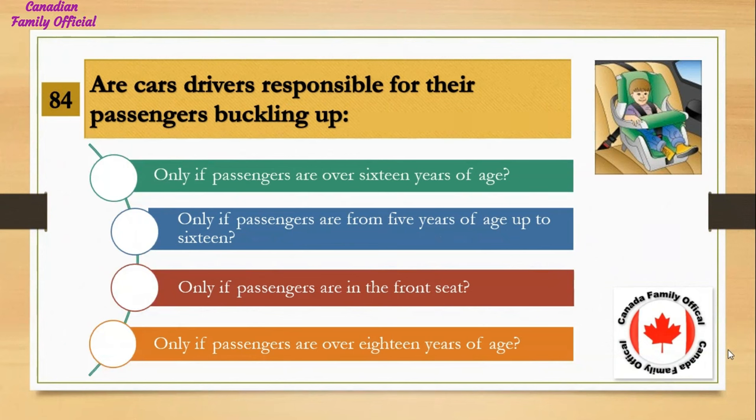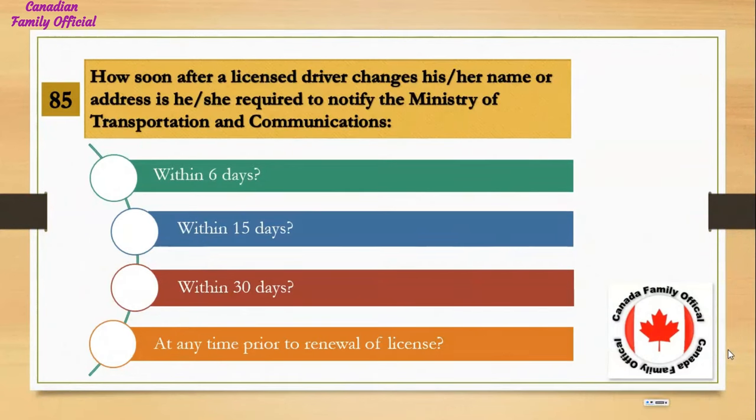Are car drivers responsible for their passengers buckling up? Number 1, only if passengers are over 16 years of age; Number 2, only if passengers are from 5 years of age up to 16; Number 3, only if passengers are in the front seat; Number 4, only if passengers are over 18 years of age. And the answer is only if passengers are from 5 years of age up to 16.